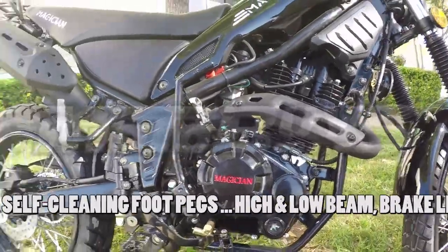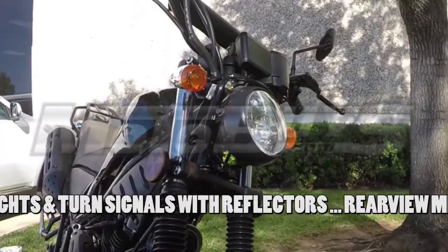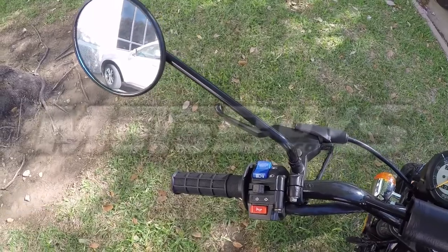Snail-type chain adjusters for easy maintenance. Wide folding self-cleaning foot pegs and brake pedal for easy, secure footing. A full complement of on-road features includes high-low beam, rear brake lights and turn signals with reflectors and rear view mirrors.